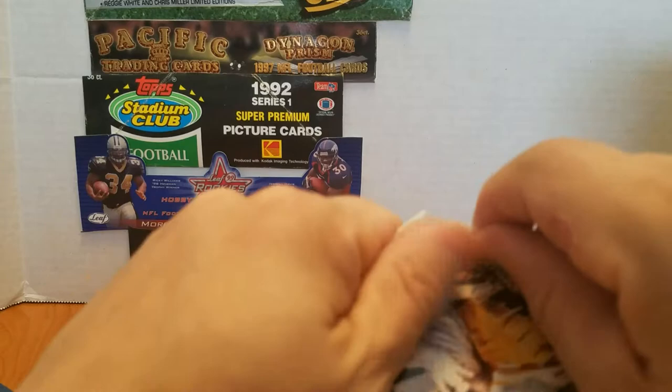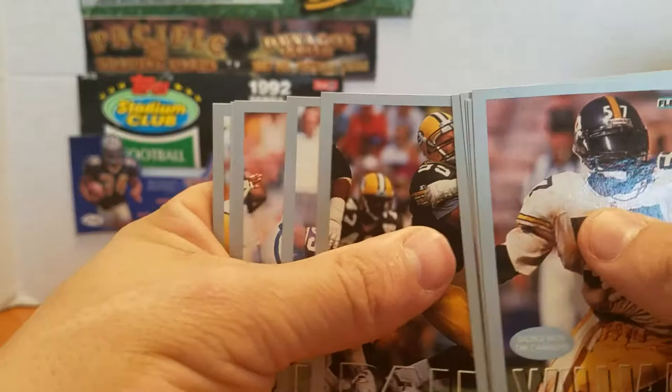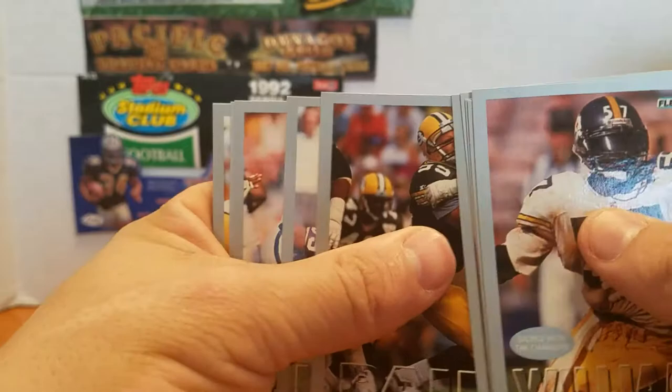Two more packs — alright. It would be nice to get one more rookie in these two packs. Stars, All-Pro — no more Steve Youngs please. Got three — I'll take another one if it's different. Cortez Kennedy, Hall of Famer. Eric Swann, Hall of Famer. Reggie White, Hall of Famer. Alright, last pack — let's get something good.